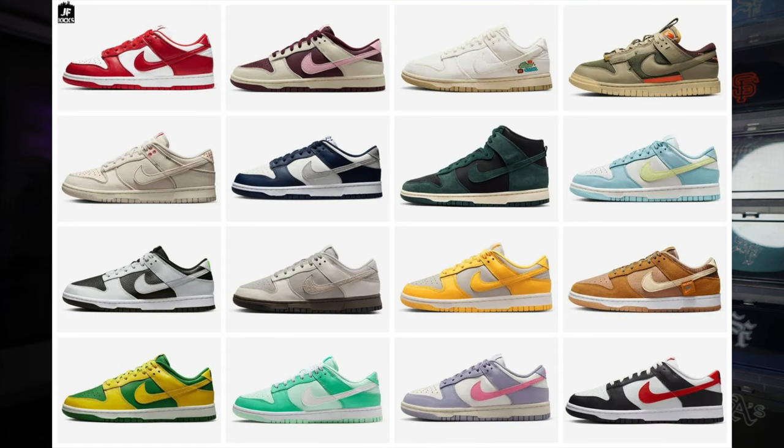Coming in at spot number two, I have to go with the Nike Dunk. I know y'all want to grill me, but let me explain. I know we've been seeing plenty of dunks over the years and at this point a lot of people are frustrated with it or over the dunk hype. With that being said, I still think the Nike Dunk is a classic. Do y'all remember when pandas were going for over $300 and now you can go into any JD Sports and cop a pair for retail?